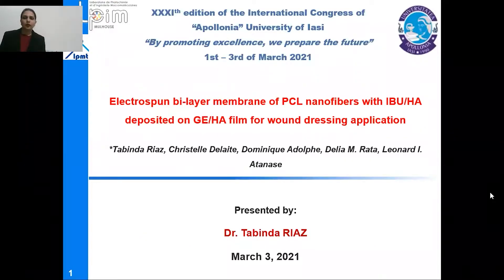Hello and good afternoon everyone. I'm Tabindar Riaz and today I'm going to present my research study regarding an electrospun bilayer membrane of PCL nanofibers with ibuprofen and hyaluronic acid deposited on gelatin and hyaluronic acid film for wound dressing applications.